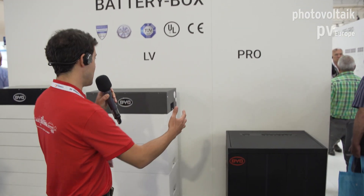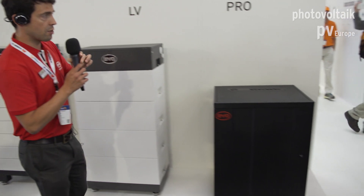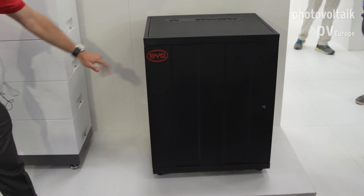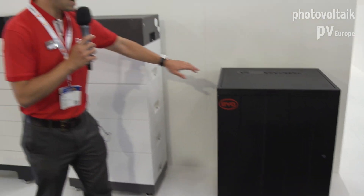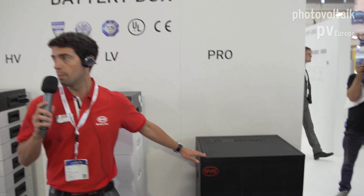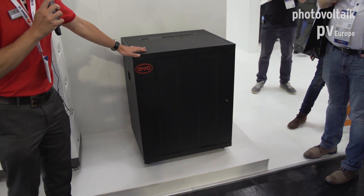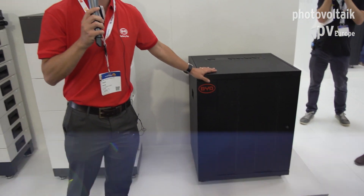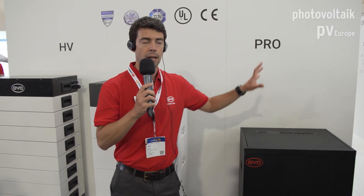Here we have the main families of Battery Box, starting from the first generation — the Pro — which originally was 2.5 to 10 kWh per cabinet, and you could have up to 32 modules in parallel using a single BMU. This is the larger version used mostly for commercial applications; you could have up to 32 of those in parallel to reach up to 442 kWh using packs of 13.8 kWh.